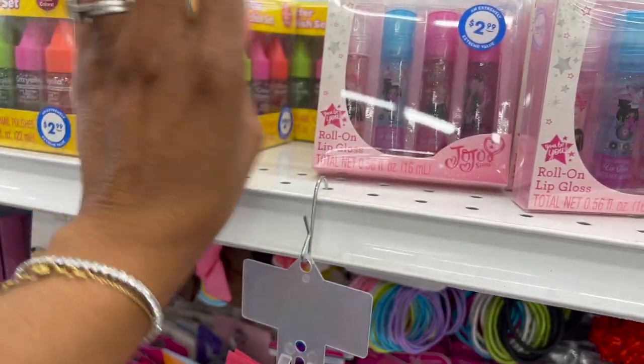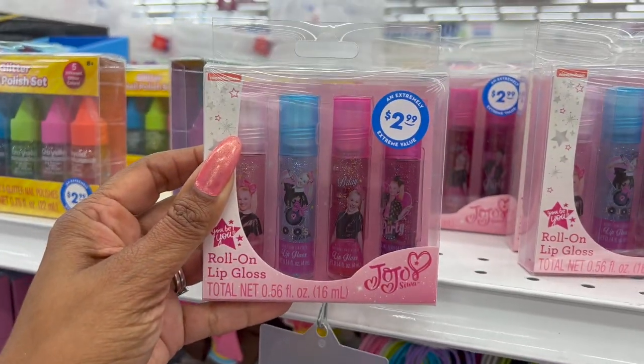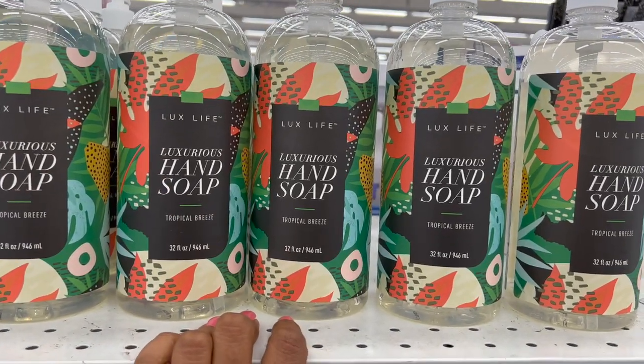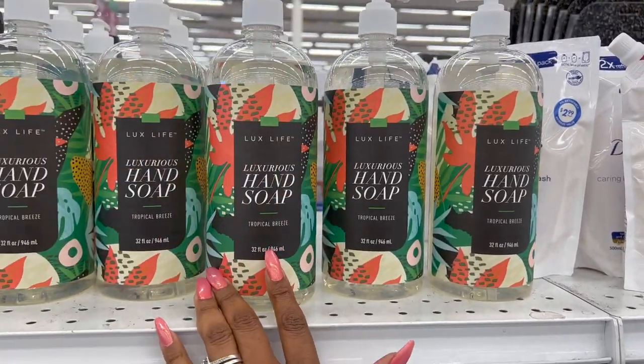A glitter nail polish set — you get five different glitter colors for $2.99. They also have the roll-on lip gloss by JoJo for $2.99. These look new as well. And this is the Tropical Breeze Luxe luxurious hand soap, 32 fluid ounces, for $3.99.